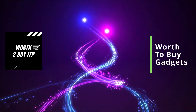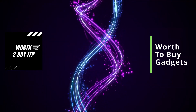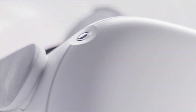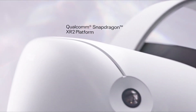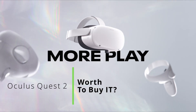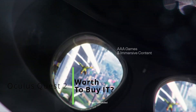Welcome back to Worth to Buy It, the channel where we review cool gadgets, display their specs, provide online review data, and tell you if they are worth buying, so you can make an informed purchase. This video brings into the spotlight a really cool gadget: the most advanced all-in-one virtual reality headset, the Oculus Quest 2. Keep watching and you'll discover the VR headset specifications, review data, and the unique usefulness score, only on the Worth to Buy It YouTube channel.